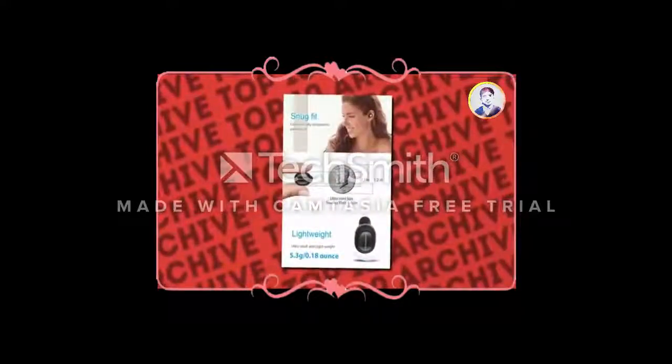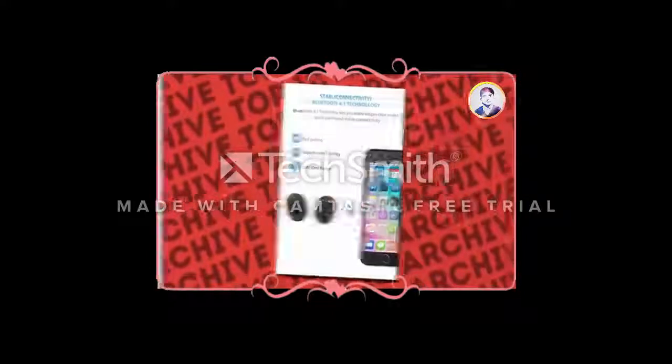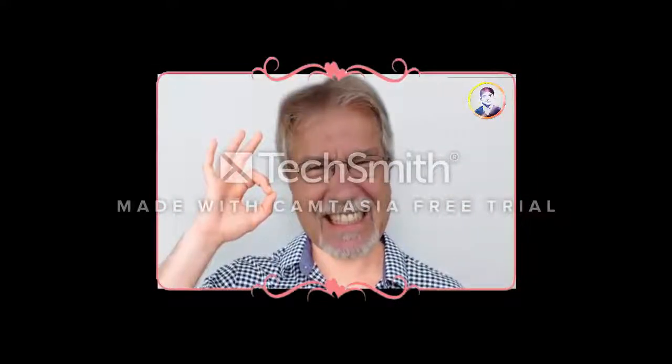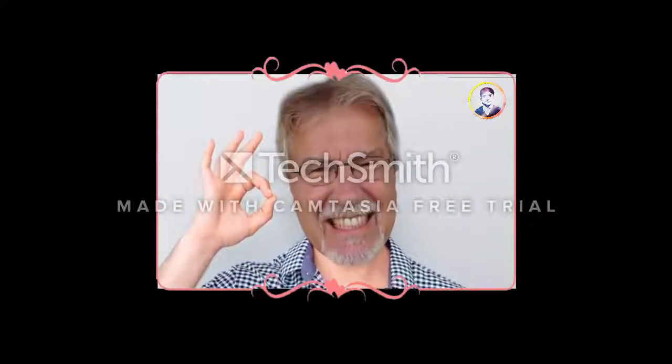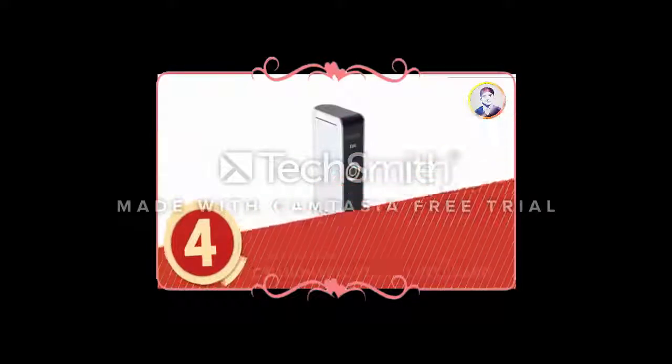These buds are simple, no-frills earpieces that fit snugly into your ear to avoid falling out, have a 33-foot range, and provide a crisp sound so you can hear every boring pronunciation the host may slip up on.